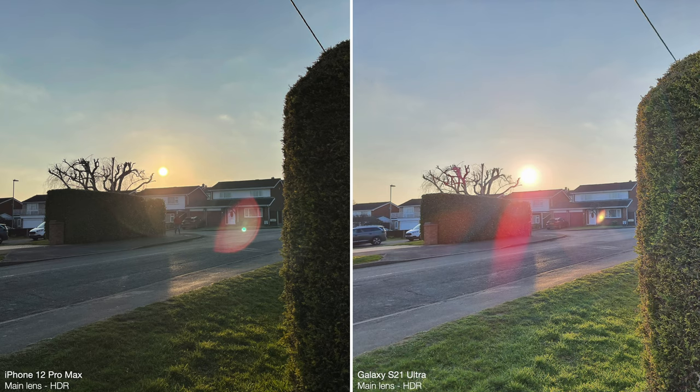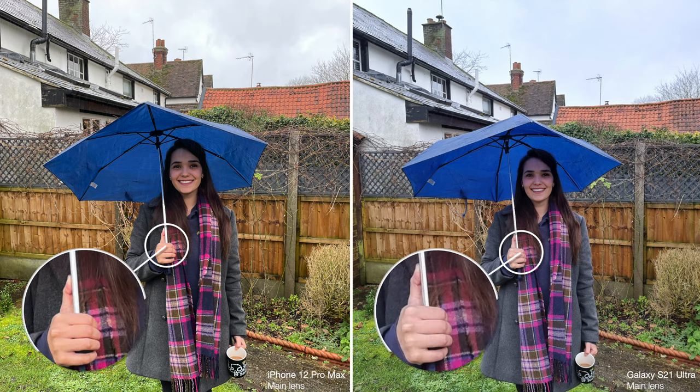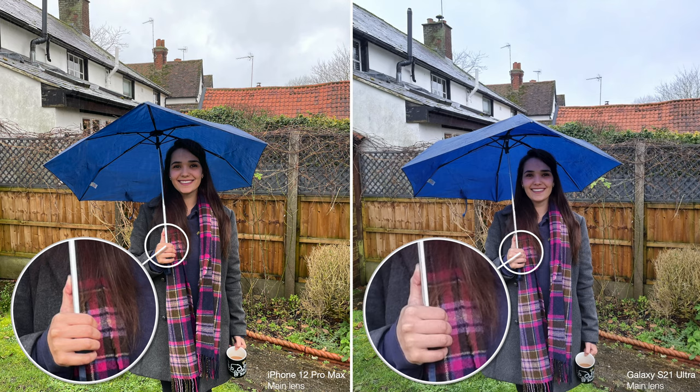The iPhone still leads the field when it comes to HDR. You can see how the Pro Max was able to bring down the overexposed sun and capture more detail in the sky, whilst also retaining the true darkness in the shadows of the bushes. The Ultra tries to flatten out the image by over-brightening the shadows, so it doesn't process dynamic range as well. The iPhone also tends to perform better in tricky lighting conditions — in this cloudy and rainy day shot, the colours are much more washed out with the Ultra's photo. The iPhone's Deep Fusion tech excels in situations like this, capturing a lot more detail.